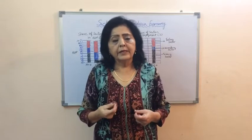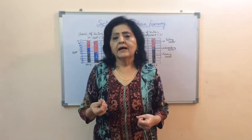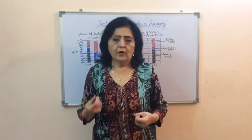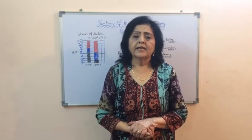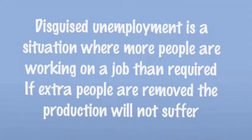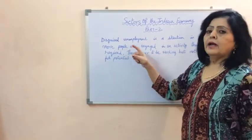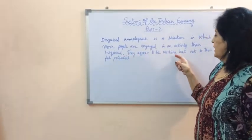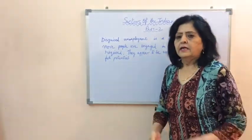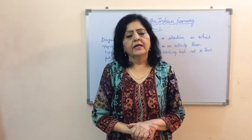In urban areas, casual workers, daily wage earners, plumbers, painters, etc. also suffer from underemployment. The other type of unemployment is disguised unemployment, which is mostly found in the agriculture sector. Disguised unemployment is a situation in which more people are engaged in an activity than required. They appear to be working but not to their full potential. Since this type of unemployment is hidden, it is called disguised unemployment.